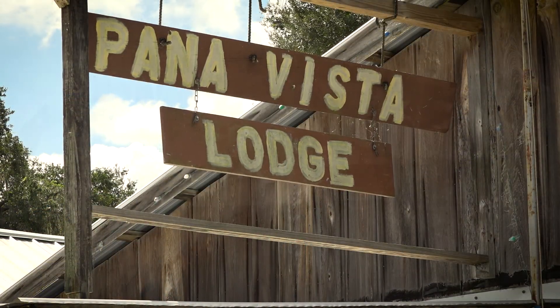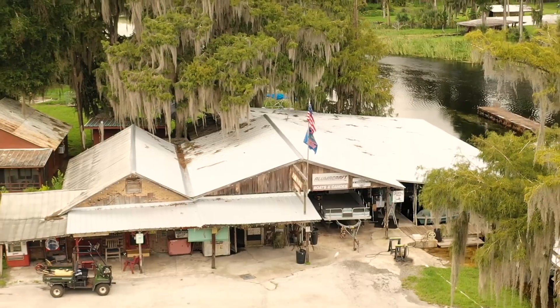This year we've witnessed considerably more hydrilla, especially in the Outlet River, than I've actually ever seen in my lifetime. I'm Jim Veal, owner of Panna Vista Lodge. We're right at the mouth of the Outlet River leaving Lake Penasofsky.